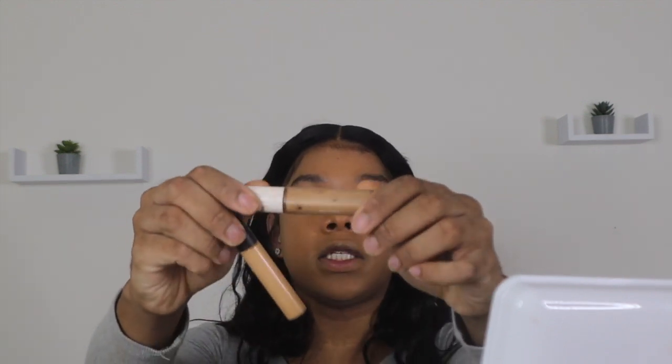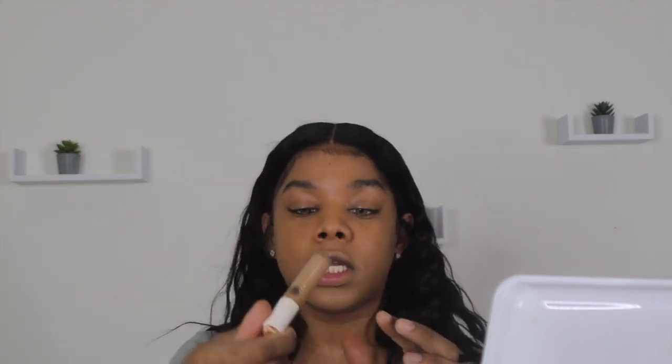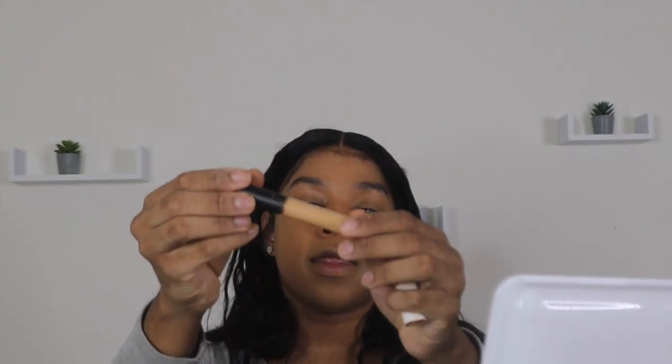Now we're going to do concealer. My favorite concealers to use under my eyes and everywhere else are the Fenty Pro Filter Concealer in shade 310 and the MAC Studio Fix in NC42. I go in first with my NC42 and then I go in with my 310 to just lighten it up. I'm going to go ahead and apply that now.